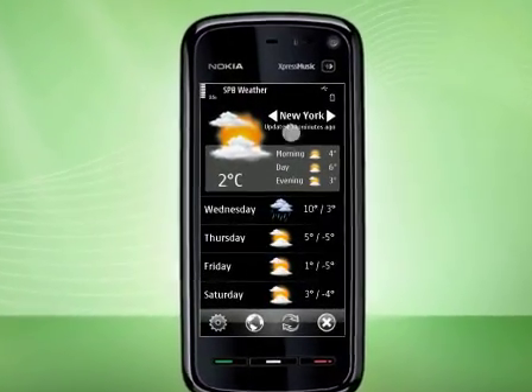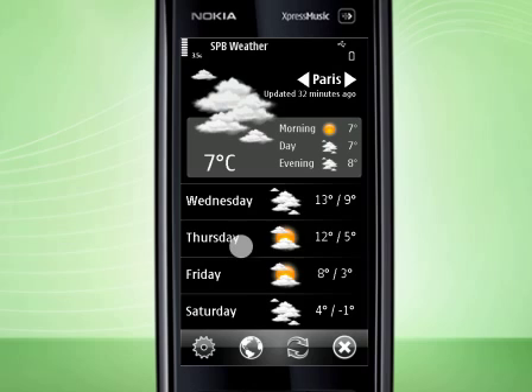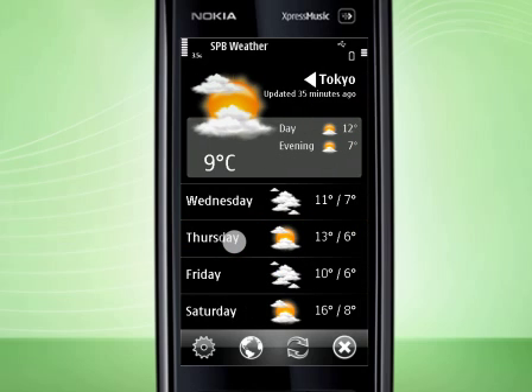Hi everyone! Today I'm going to highlight features of new SPB Weather 2.0. We've totally redesigned the UI in the new version, so the best weather app got even better and more user-friendly.